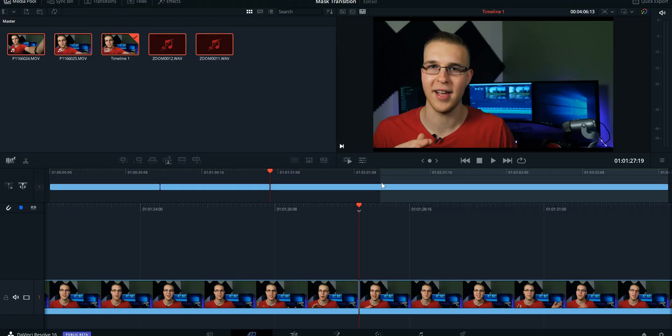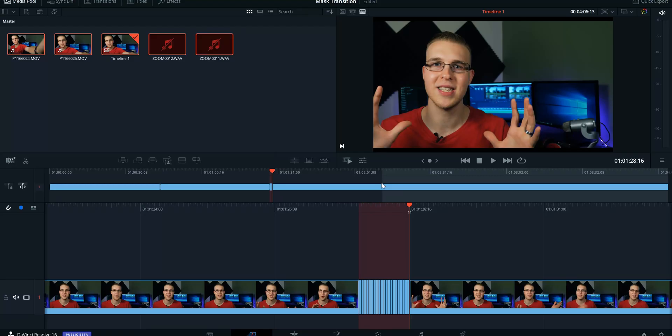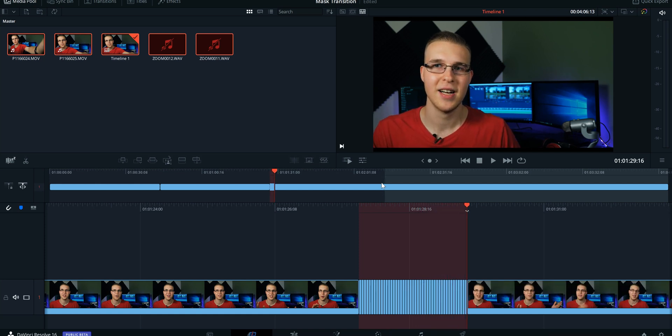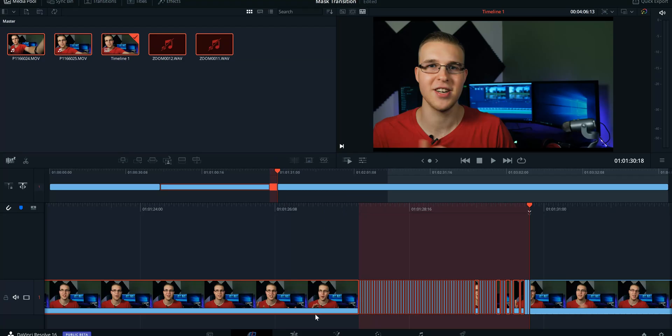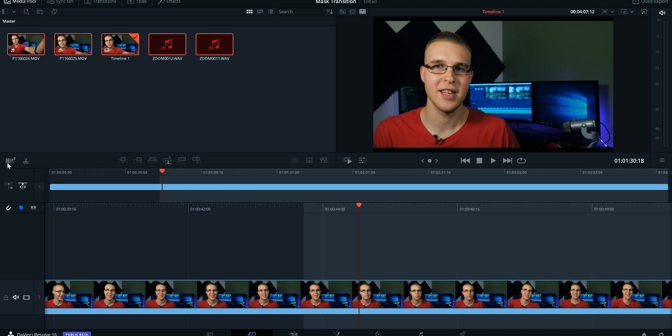The Jump Cut Detector does the opposite — it notifies you if you have too many jump cuts in a certain amount of time. It lets you know that this is just a little too much, you have too many jump cuts, and you should remove some. It highlights that section in red so you can look at it and say, 'Oh yeah, I accidentally didn't delete that clip.' It'll save you from accidentally rendering out a whole project with a jump cut you didn't mean to have.